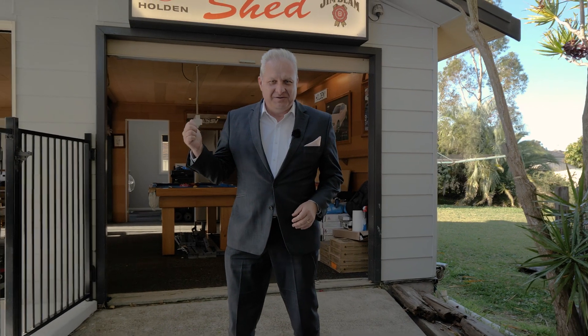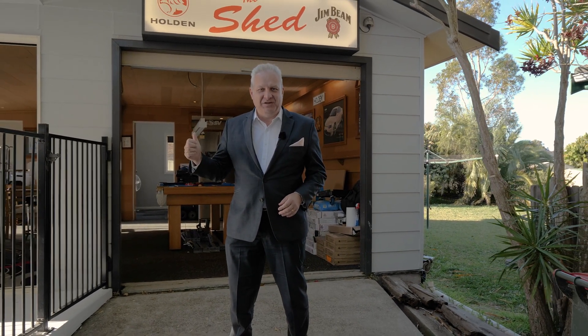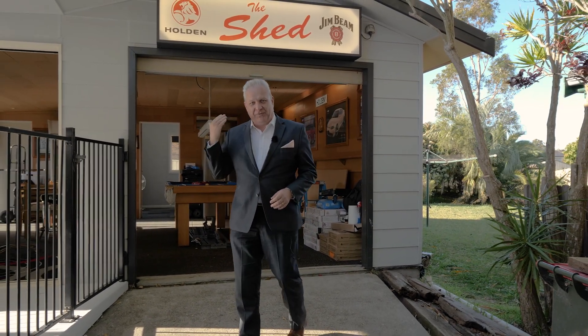Now this is the real surprise. Welcome to the shed — one of the nicest man caves you're ever likely to see. Come on through and have a look at this.